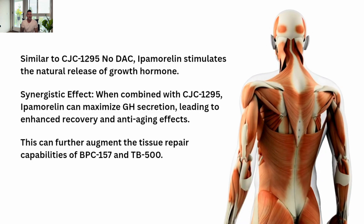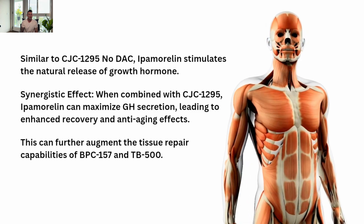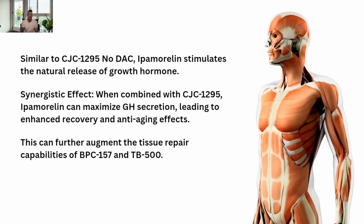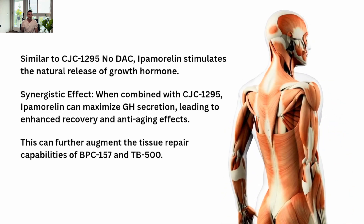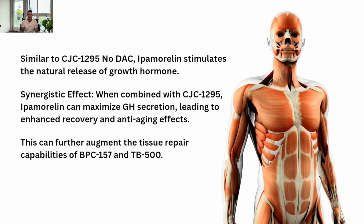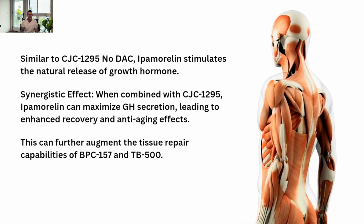Similar to CJC-1295, No DAC, Ipamorelin stimulates the natural release of growth hormone. When combined with CJC-1295, Ipamorelin can maximize GH secretion, leading to enhanced recovery and anti-aging effects. This can further augment the tissue repair capabilities of BPC-157 and TB-500 — excellent for stimulating GH release naturally while building muscle, burning fat, and at the same time repairing, rejuvenating, and recovering.